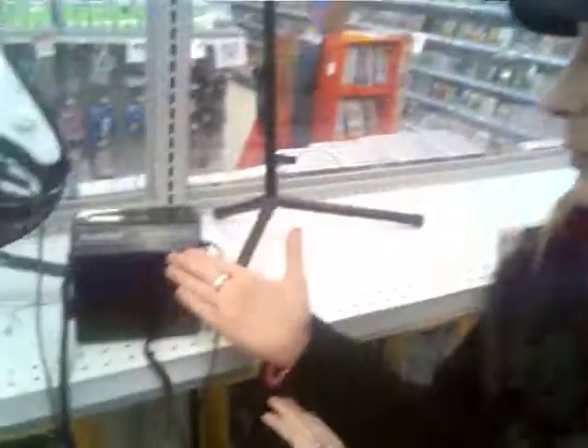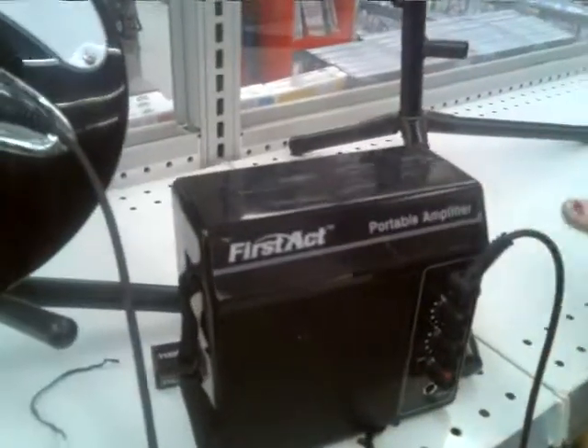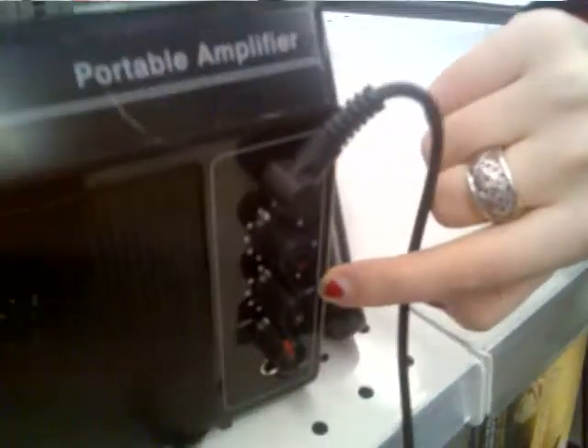Okay Sarah, what do we have? We have a First Act portable amplifier. It has, as you can see, input, volume, and tone.